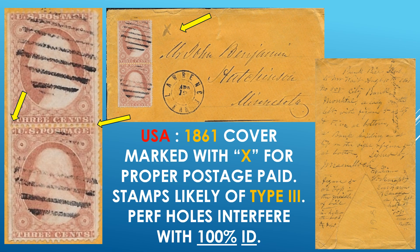And USA — an 1861 cover marked with an X right here for proper postage paid. In this case, two three-cent stamps totaling six cents. And the stamps are, in all likelihood, of the type three. The perf holes separating between the two stamps cut right through that line as it appears, so cannot prove it any other way. I believe that this 1861 cover is of the type three. The perf holes do interfere, yes, unfortunately — but that's how it goes.